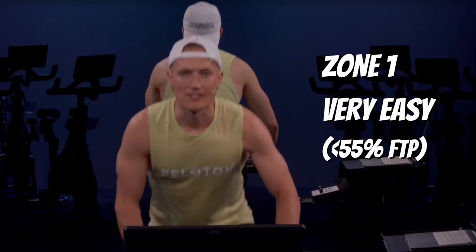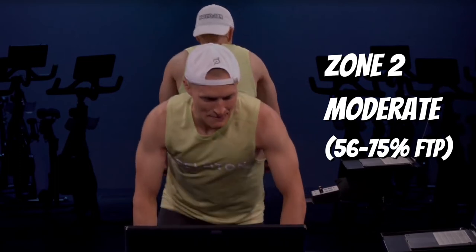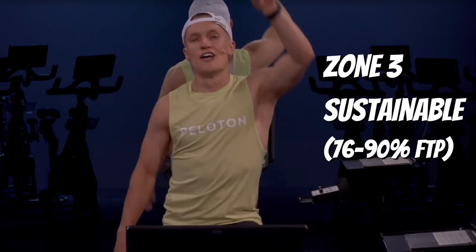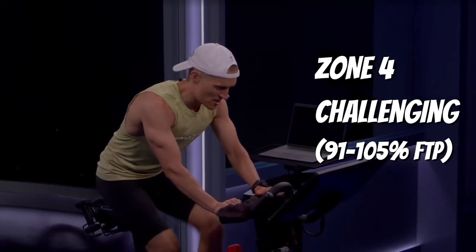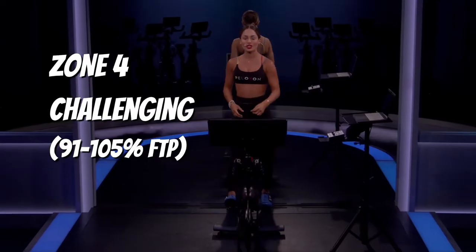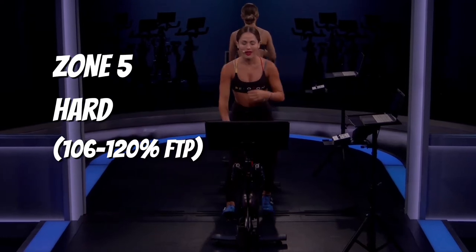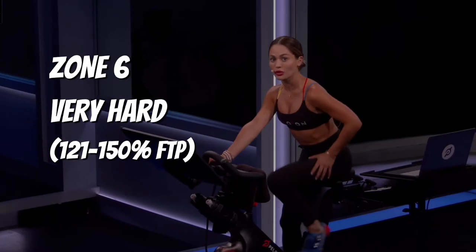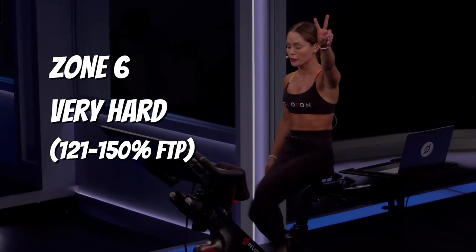The seven zones for PowerZones are: Zone 1, which is very easy and considered active recovery; Zone 2, which is a little harder but you should still be able to hold a conversation; Zone 3 where conversation is still possible but a bit difficult; Zone 4 which is challenging and a pace where conversation generally stops, but something you should be able to hold for around 20-60 minutes; Zone 5, very difficult and only sustainable for about 10-15 minutes; and Zone 6, where you're pushing the pace and can only sustain it for a few minutes.